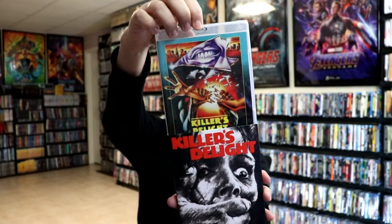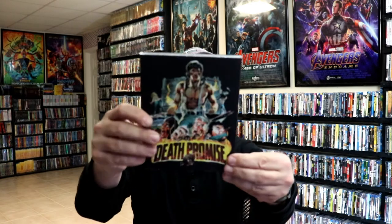And then we have one called Killer's Delight — there's some embossing on it. Not very familiar with this one. And we have Death Promise — I really do like the slip cover on this one, it's pretty interesting.